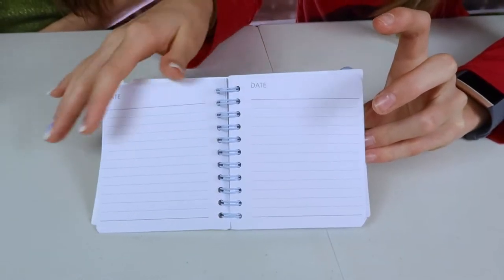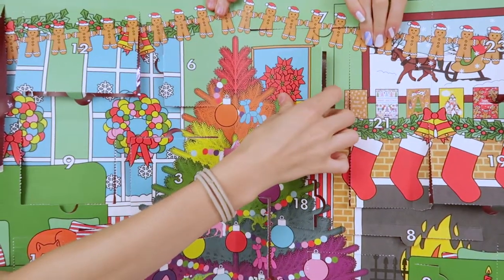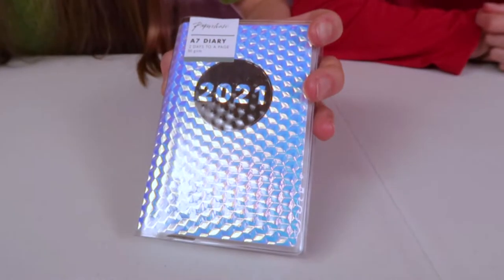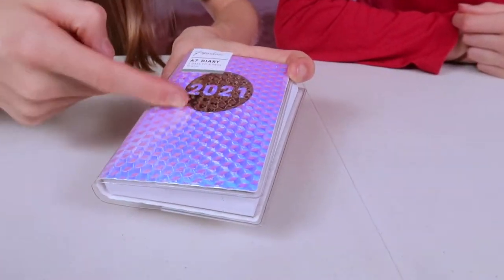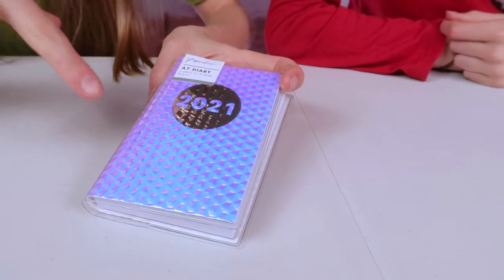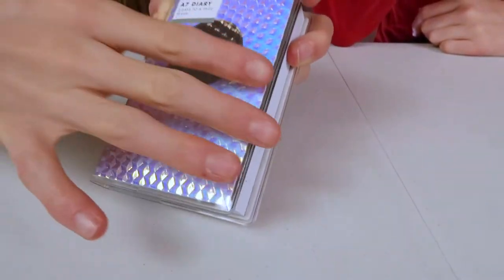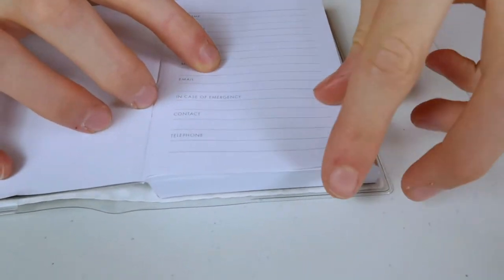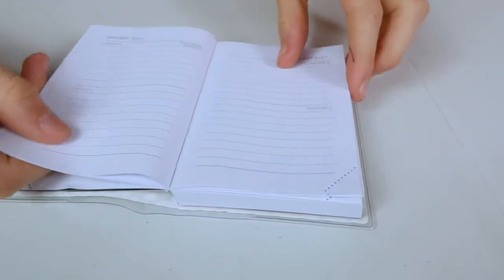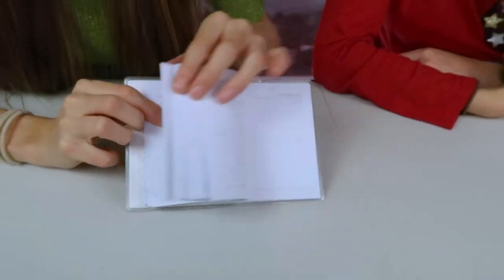It's Christmas Eve and number twenty-four is a 2021 diary - hopefully it'll be better than 2020! It's blue that way, and if you tilt it the other way it goes like a pinky-purple color. Inside it's really clever - you get your name and address inside, and it has like tab markers so you know where you are. You've got January, 2021, and as you get further into the book there's a little notes page as well.